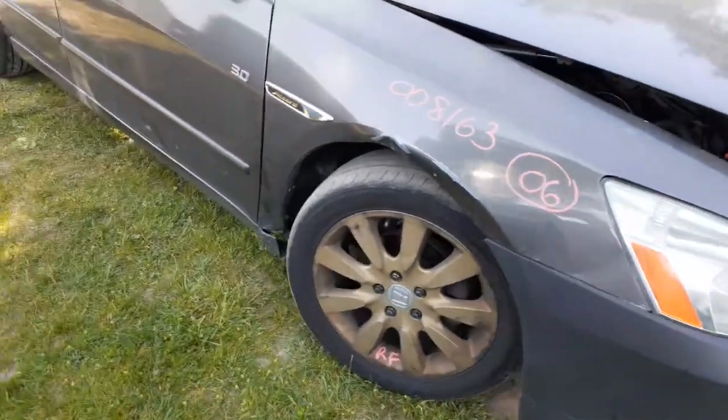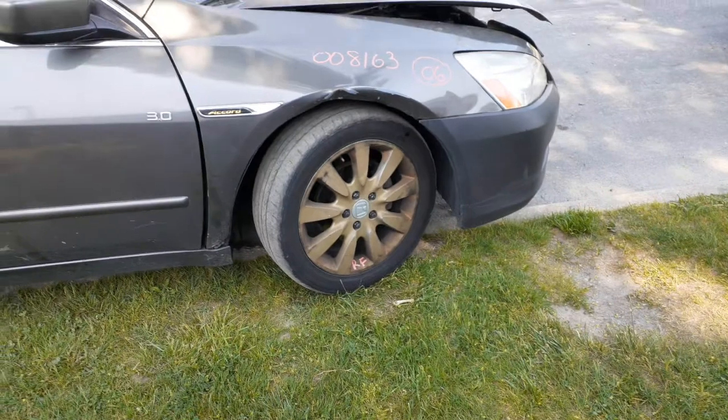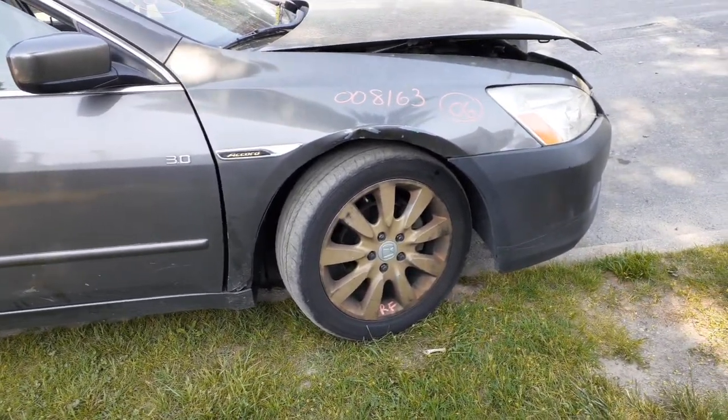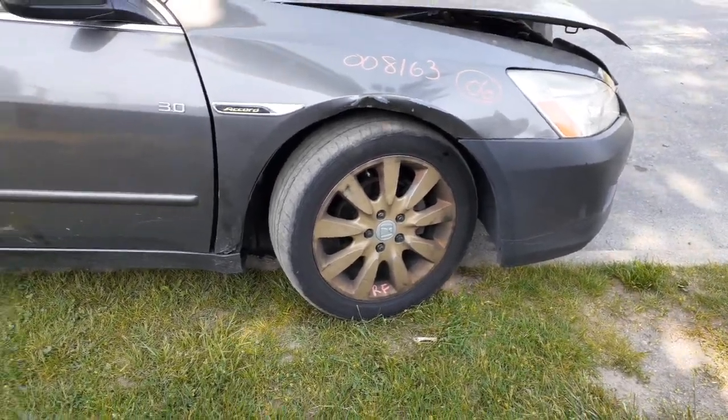You do have front suspensions, left and right, uppers, lowers, spindle, struts — all there, all good. These are the 9-spoke wheels, 17-inch alloy. They must have been painted like a gold color.